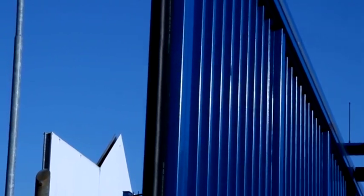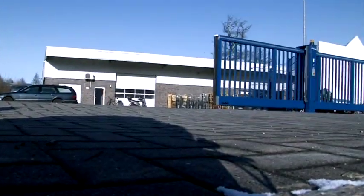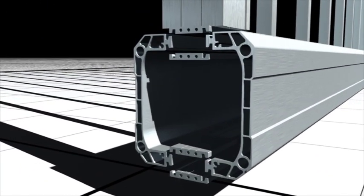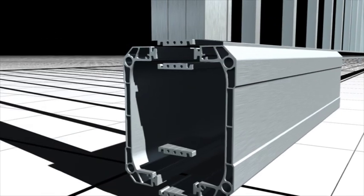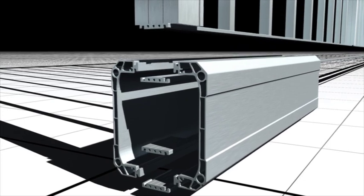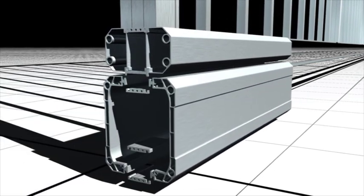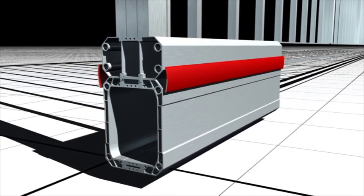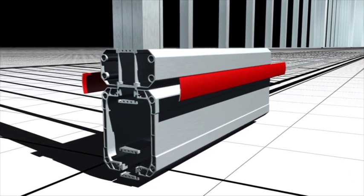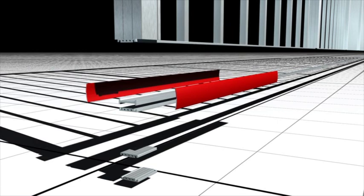The patented revolutionary idea: the lower beam of the gate leaf does not consist, as was usual up to now, of a single large profile, but has a modular construction made up of several small aluminium profiles. Depending on the static requirements, different lower beam sizes of between 200 and 440 mm can be produced by a combination of these profiles. It is therefore possible to highly flexibly manufacture tailor-made sliding gates with an overall clearance width of up to 15 meters using the INNOVA Silverline system, and more cost effectively than ever before.